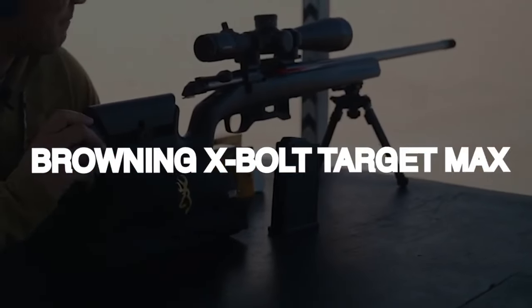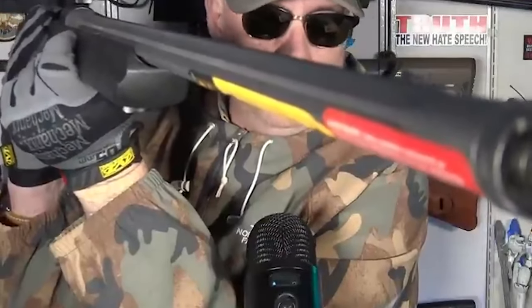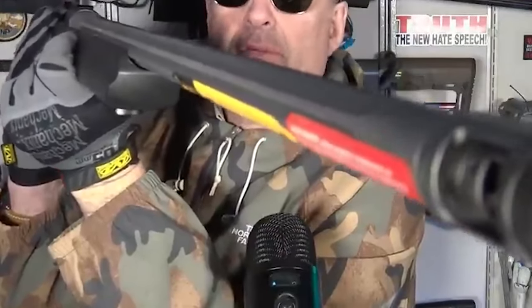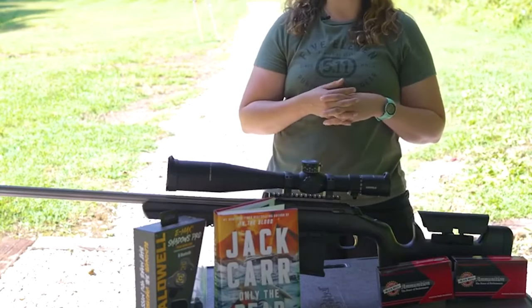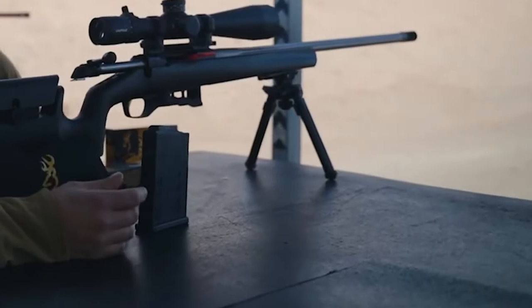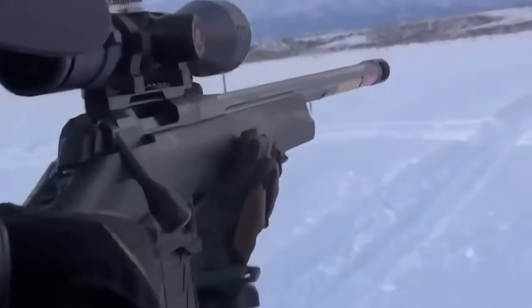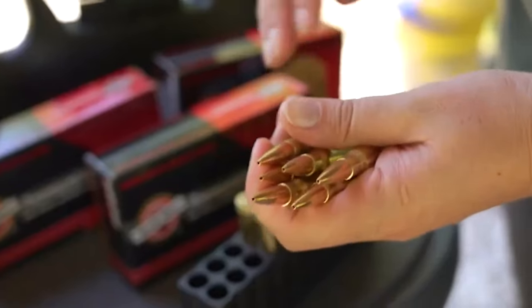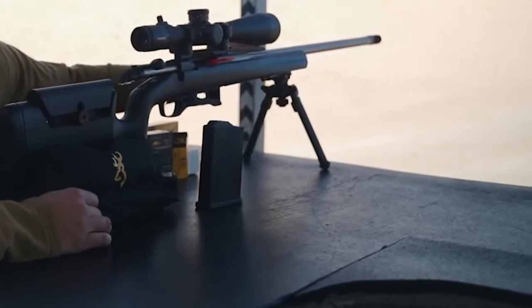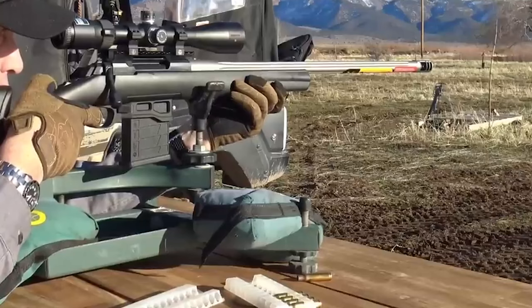Number three: Browning X-Bolt Target Max, $2,000. Browning has introduced the Target Max, a new variation of its X-Bolt Max line offering a heavyweight precision long-range tool at a lower cost. The Target Max features a heavy target-profile barrel, 20 MOA optic rail, high magazine capacity, and a skeletonized aluminum bottom metal that accepts AICS-type mags. It is available in 6mm Creedmoor, 6.5 Creedmoor, and .308 Win calibers.